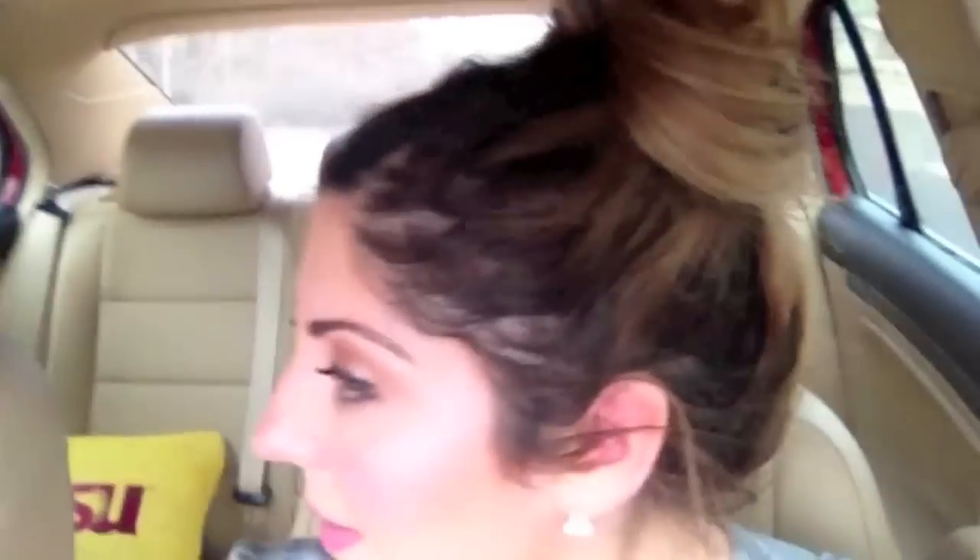Earrings are from Target — they're actually kind of ginormous studs, fake of course. And then I have this ring that I got from Charming Charlie — it's like a zebra ring. Do you guys like my hair up like this? I think it's fun, it's something different. Alright guys, see you later.